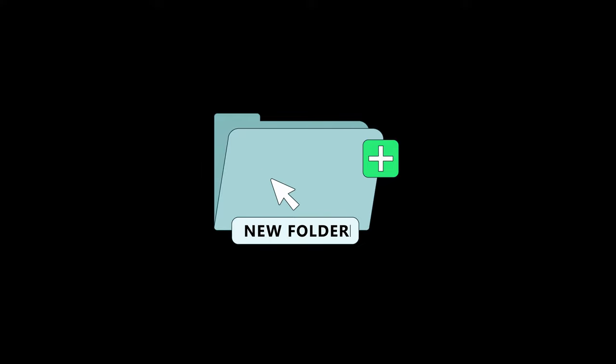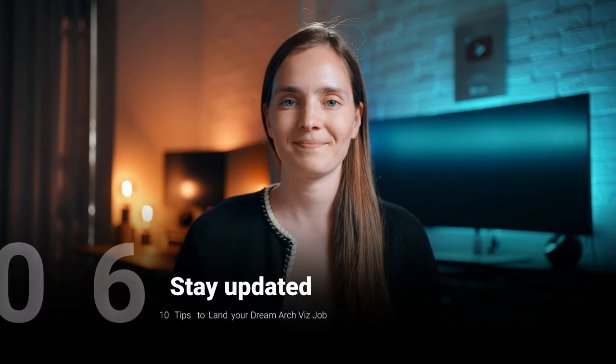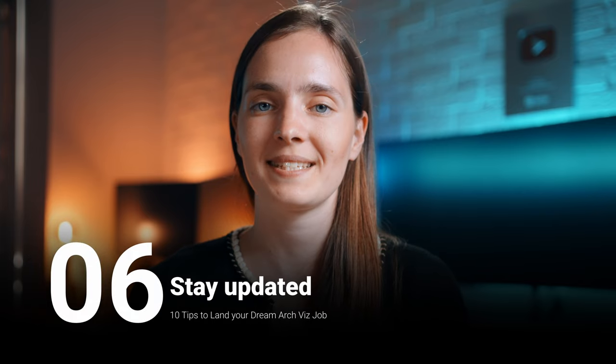Pay attention to being organized — proper file structuring and asset management ensure a smooth project workflow. These things are appreciated in professional studios. There is always a place for developing skills in both the craft itself and the technology.